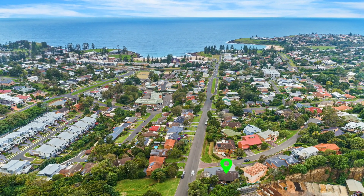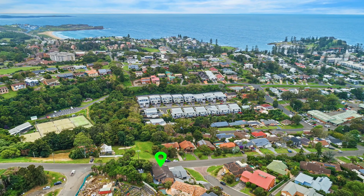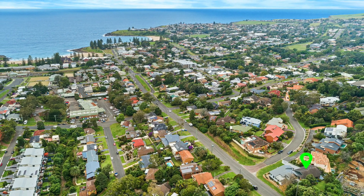With so many boxes already ticked, you'll love the private and secure backyard for the kids and pets to play as well as the internal access from the oversized double garage, complete with additional storage and shower for washing off the sand after a surf or swim at the beach.